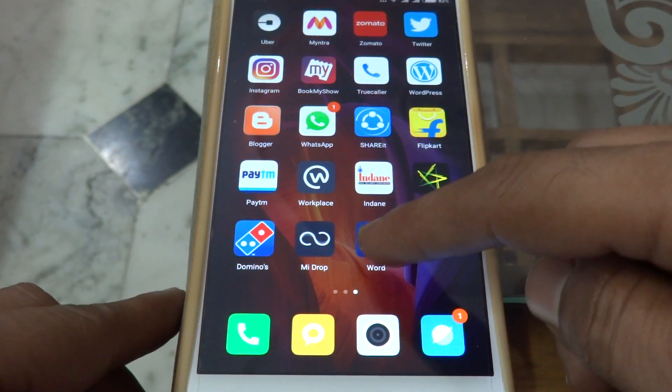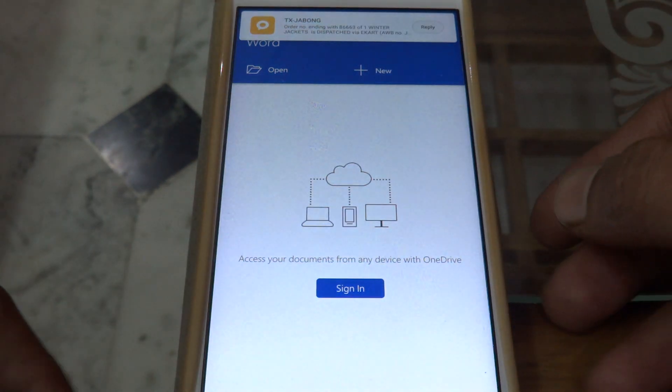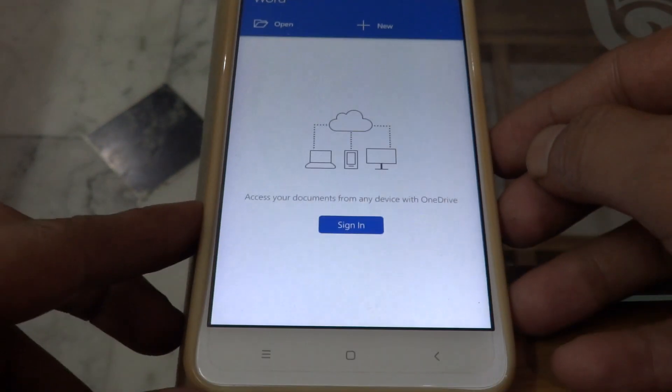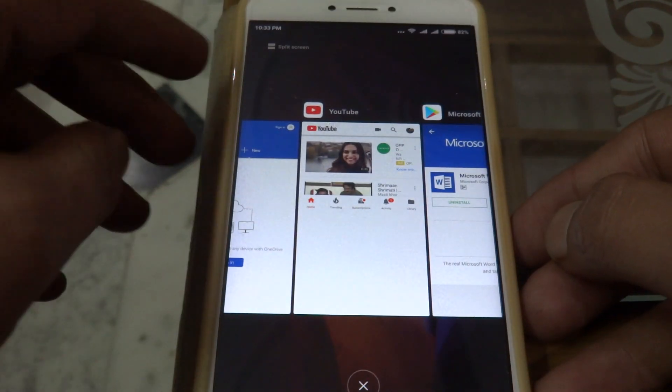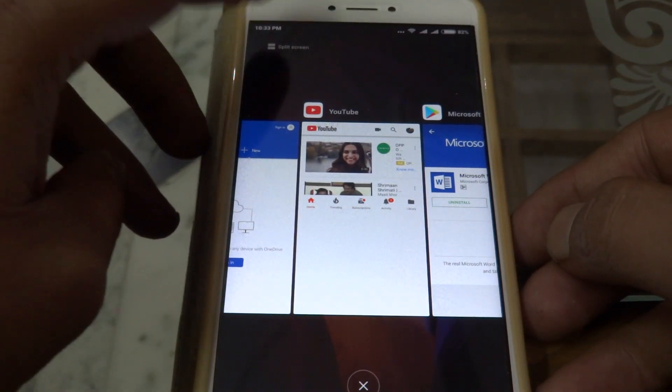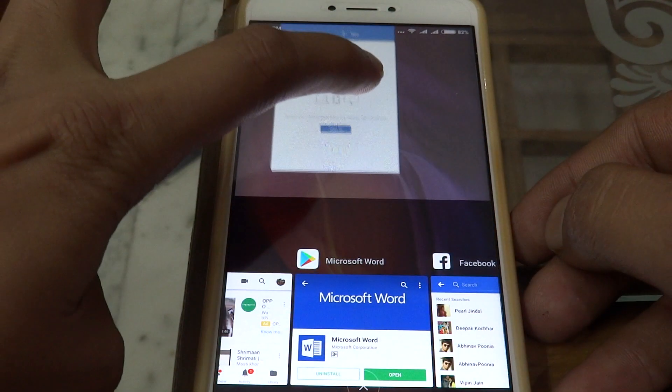Now let us open MS Word. Now as mentioned, we'll go to the split-screen mode — I'm dragging the MS Word icon over the top screen.